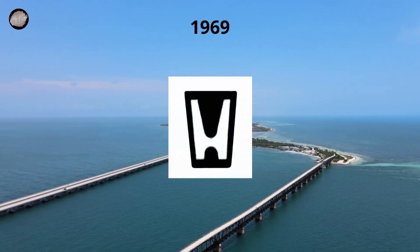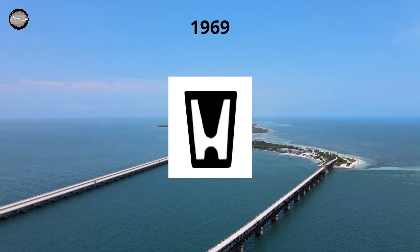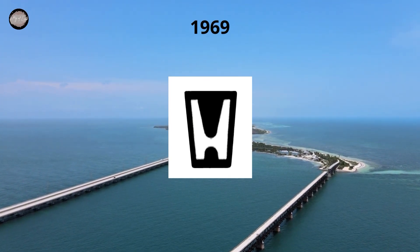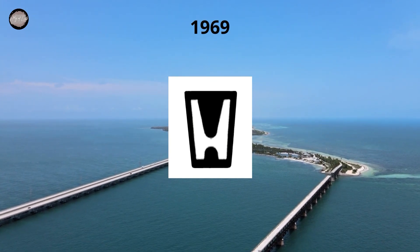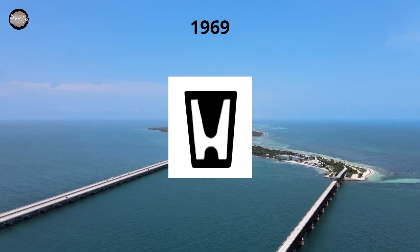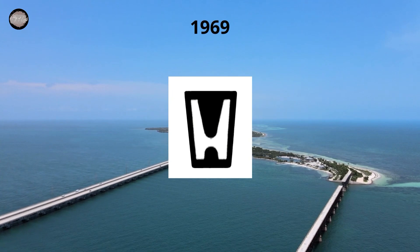The badge was first redesigned in 1969, keeping the emblem as the only element of the visual identity and removing the logotype from the insignia. The style and shape of the Honda logo were changed. Now the rectangle was placed vertically and the letter H was changed to a narrow and tall one. As for the color palette, it has also been redesigned — the burgundy and blue combination was switched to monochrome, with the white H on a solid black background.